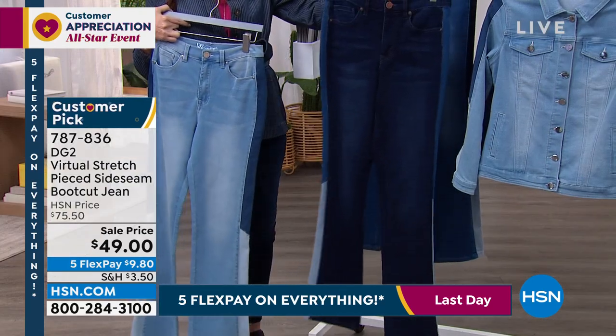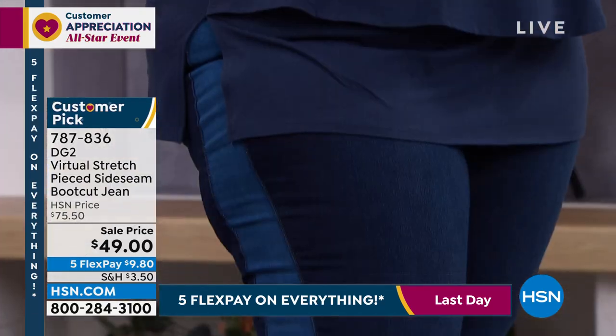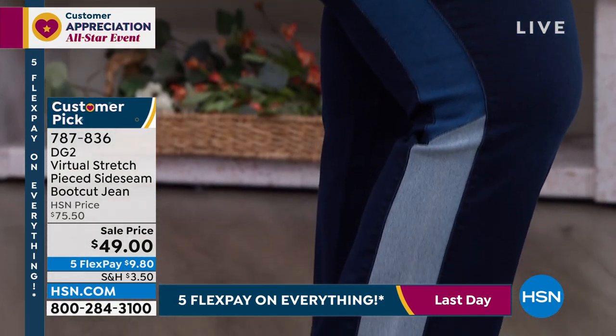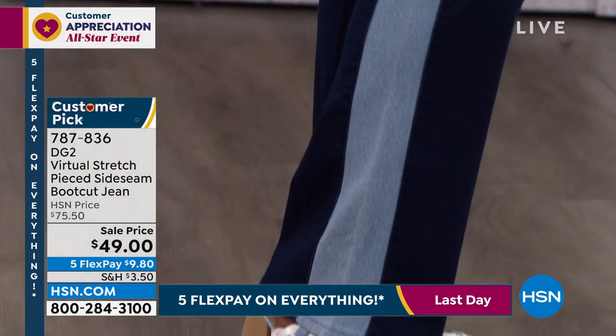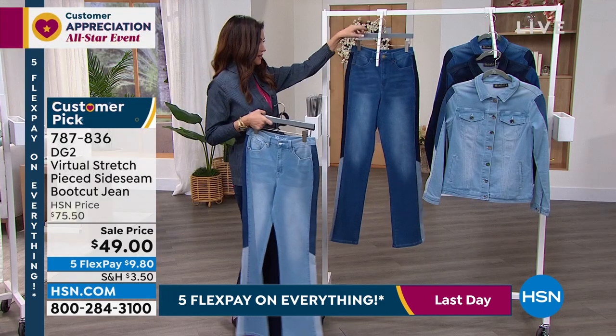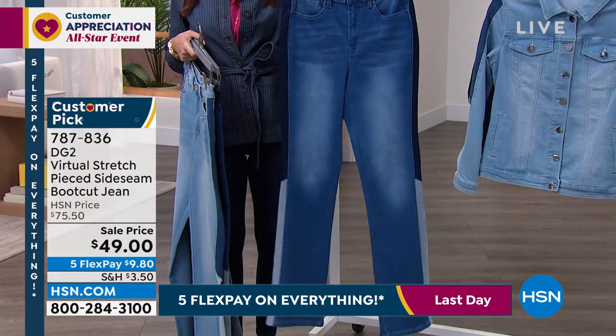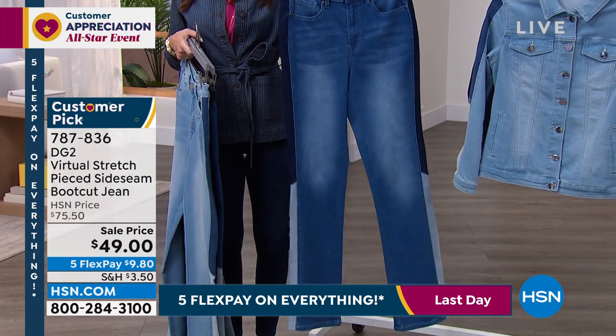This is your indigo. When you see it on an actual leg, you can see how you get that slimming detail but also fashion detail. And then we have it in the mid-tone — we've got jackets to match that perfectly coordinate. These are $49, or $9.80 on flex pay.